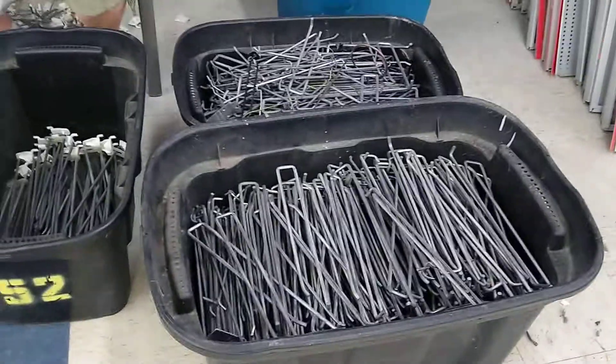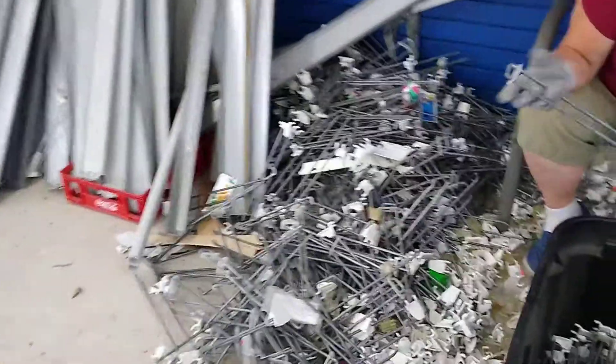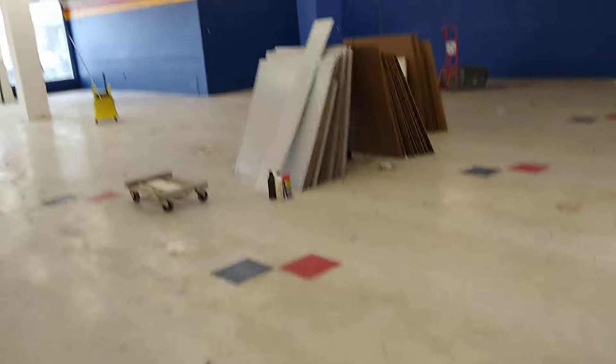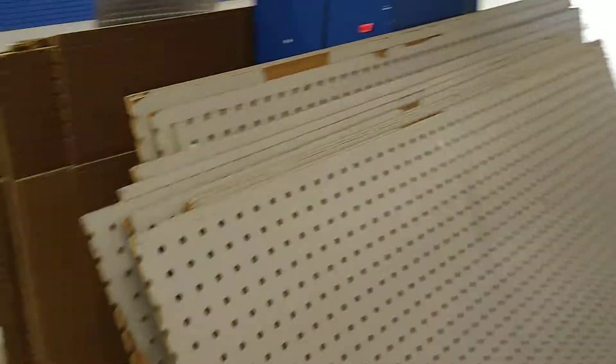What we're going to do this weekend — we're done here today hopefully — is take these pegs with us. All these pegboards here we're taking with us and loading up in the truck as our last load.